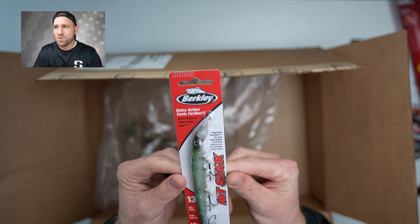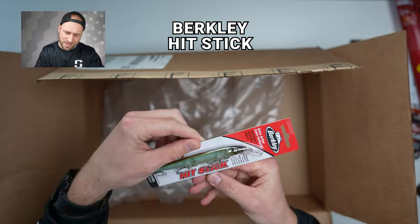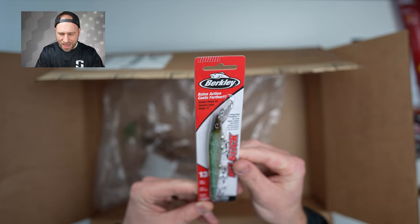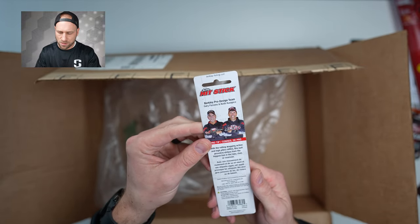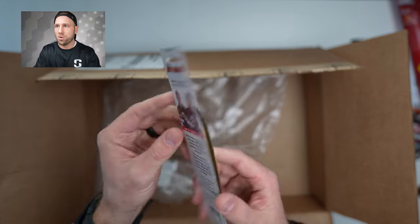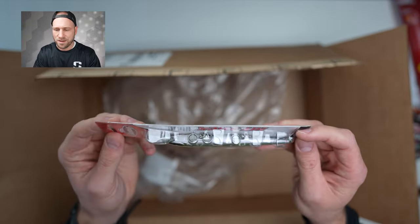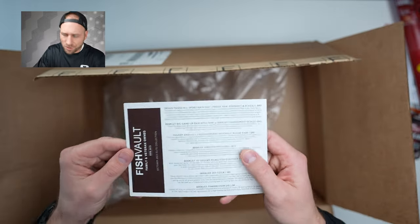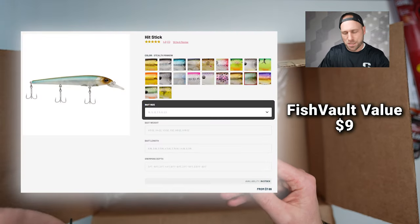Last but not least from the October box, we got a Berkeley Balsa Action Hit Stick — the 1/3 oz, half-ounce size — in stealth minnow color. It's a floating bait. According to their card, the Hit Stick has a $9 value.